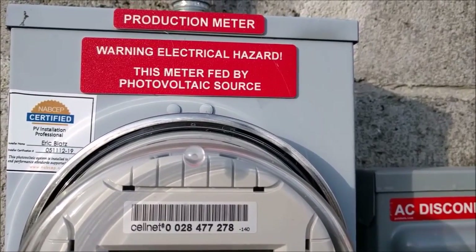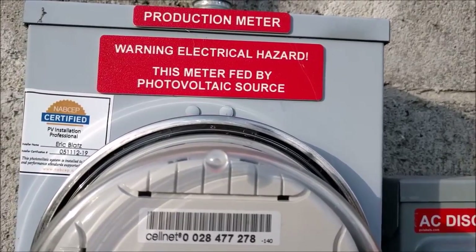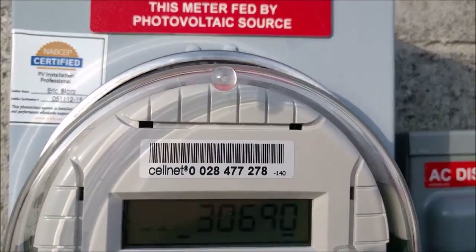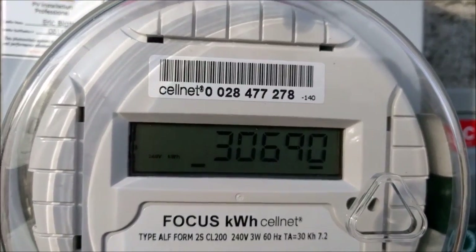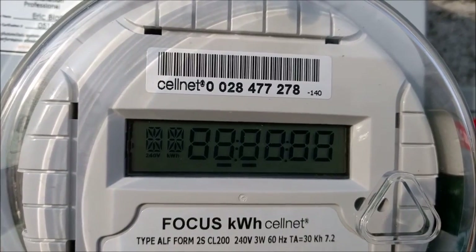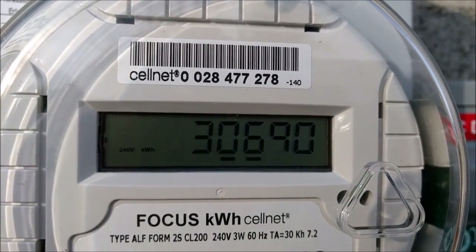Every PSE customer with a solar array has two meters. The first meter we'll start with is the production meter. The production meter shows how much energy has been produced by the solar array since it was installed. In this case, the production meter is showing 30,690 kilowatt hours have been produced since the array was installed.